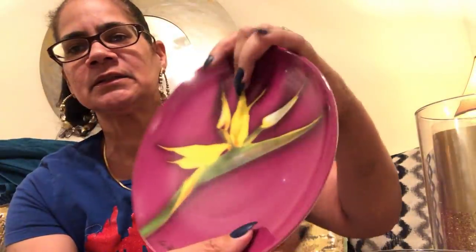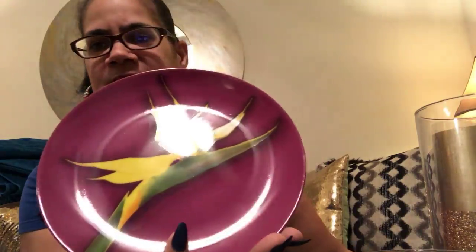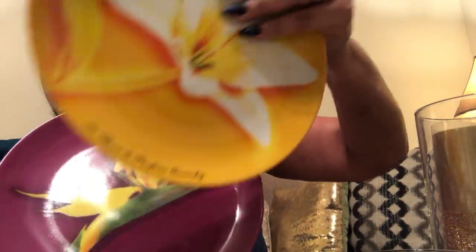Then I went to Thrift Giant — get ready, y'all. Look at this! I'm hoping the lighting cooperates. You see that Givenchy on there? It's perfume — some kind of special they had with these plates. It says Givenchy on the front too. It was some kind of floral perfume they came out with and they did the plates to match the floral scents. Look at this one!